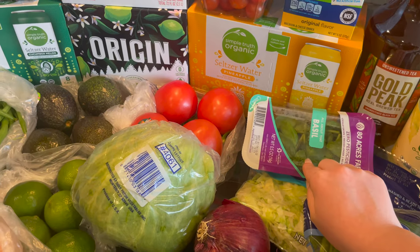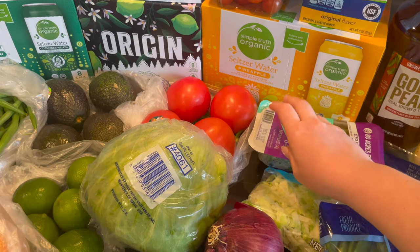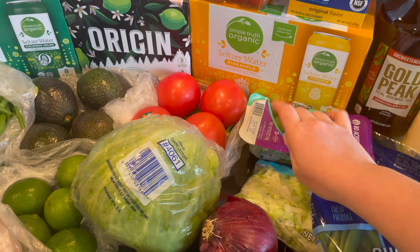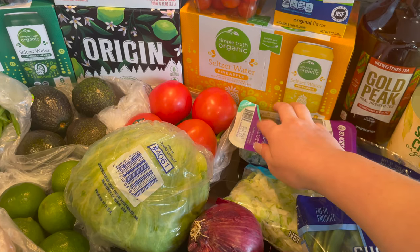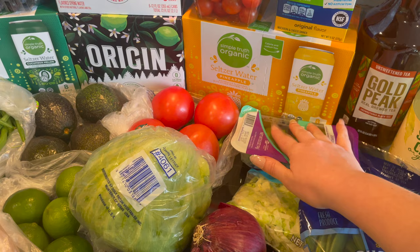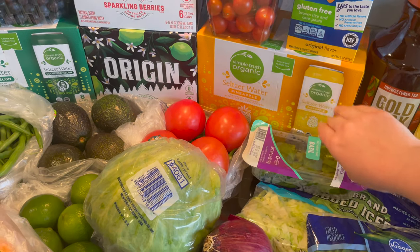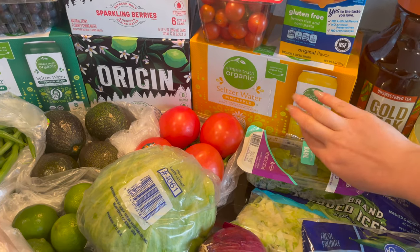I got some basil, and some more seltzer water — this is the Simple Truth Organic pineapple.